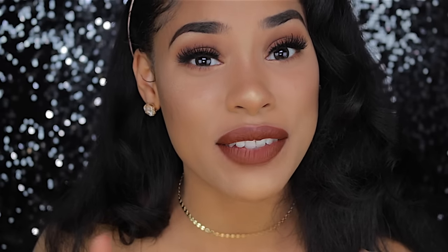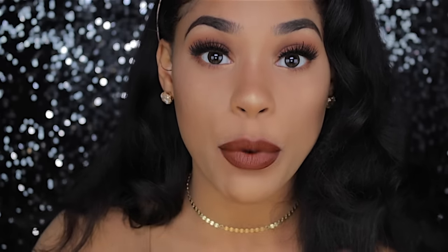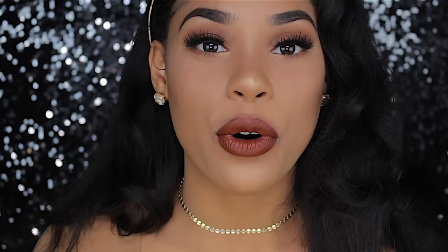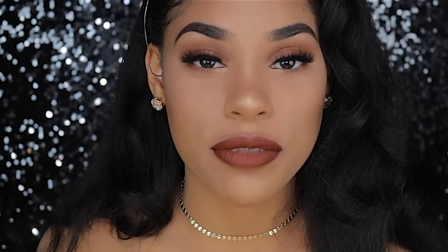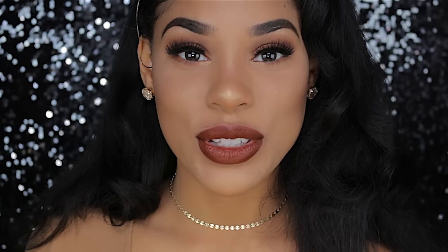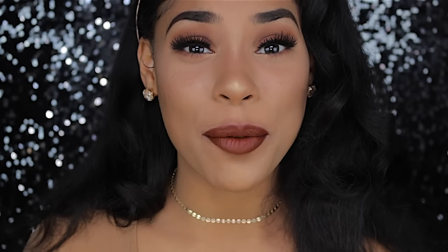Hey guys, I'm back with a new video, and in this video I'm gonna help you avoid makeup flashback. I know that is everyone's nightmare. If you are a makeup lover or a makeup wearer, it has happened to you before. There are times when you've gone out with your friends, taking group photos, and you're the only one looking like a powdered donut. So in this video I'm gonna show you all of the things that I do to avoid having that flashback when you take pictures with the flash on.